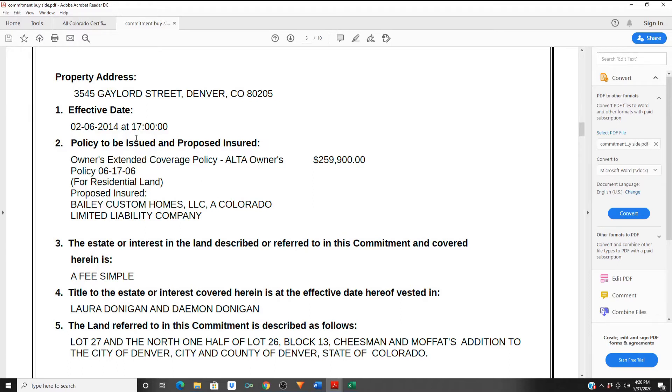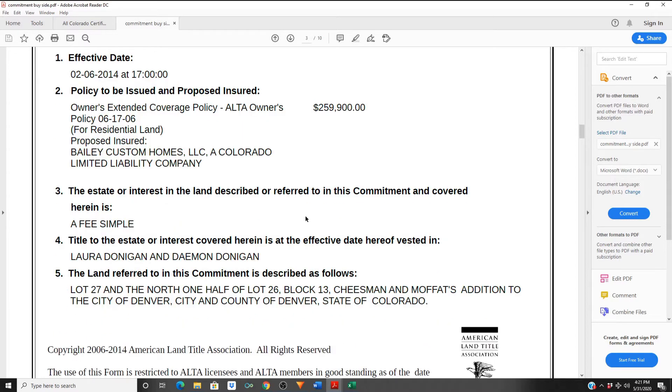The effective date, the type of policy — most times it's an owner's policy — tells you the purchase price, and then the proposed insured, which is either going to be an LLC, sole proprietorship, or individual. That's how you've agreed to take title. The type of actual deed is stated here — fee simple deed, warranty deed, and many others depending on how you're purchasing the property. Then you'll have the title of the estate, which are the sellers on title granting you the deed, followed by the legal description as written in the plat map.